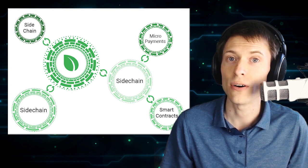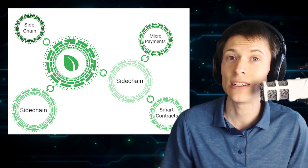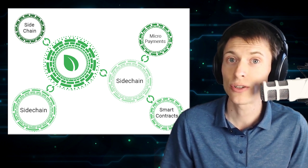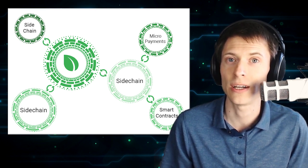Horizontal scaling involves sidechains, which are separate blockchains linked to a parent blockchain. Sidechains are typically designed to increase functionality, providing the user with access to low-cost and near-instant transactions, smart contracts, and overall greater scalability. When the user is finished with these expanded functions, they can return their coins to the parent blockchain.